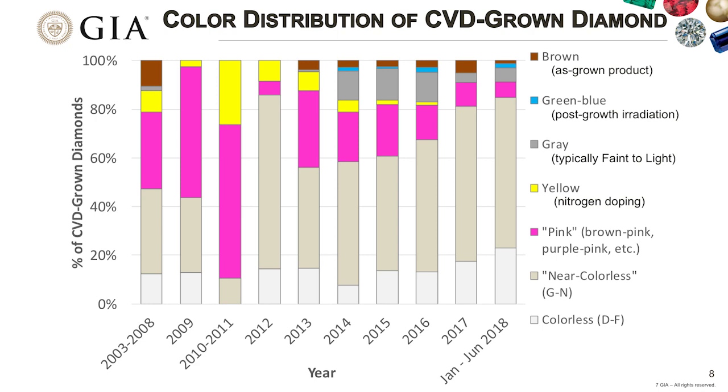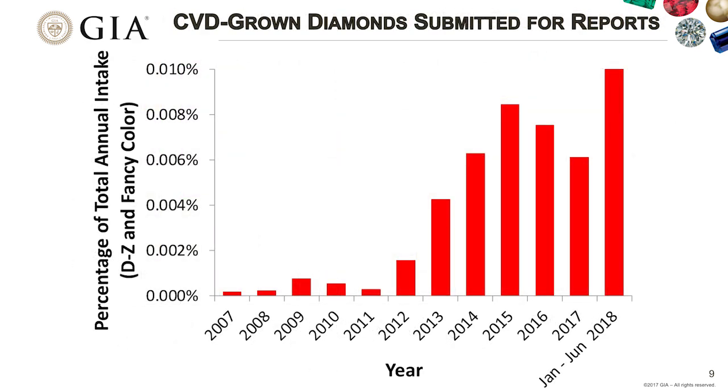Among fancy colors, we predominantly see CVDs that are pink, either from NV centers due to post-growth treatment or a 520 nanometer absorption band. In recent years, we have also seen some green-blue diamonds due to post-growth radiation. The quantity of CVDs we've seen each year has shown a dramatic increase since 2017 when we started issuing grading reports for CVDs, referenced against the total intake of all diamonds submitted to GIA for grading reports.